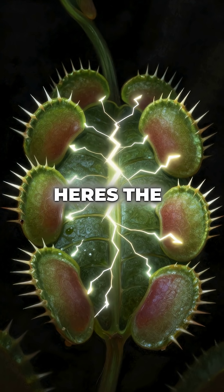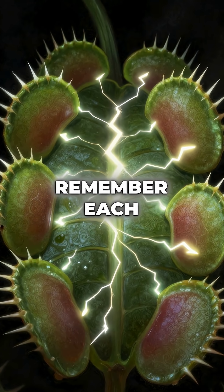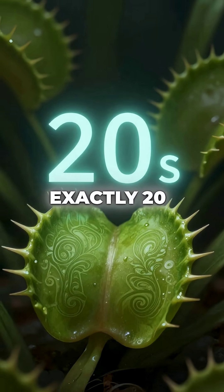But here's the mind-blowing part: they use electrical signals, just like animal nerve impulses, to remember each touch. Their short-term memory lasts exactly 20 seconds.